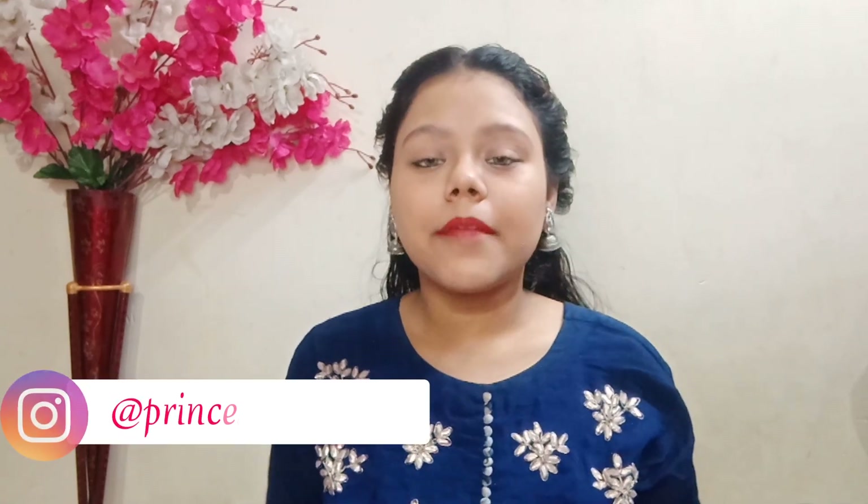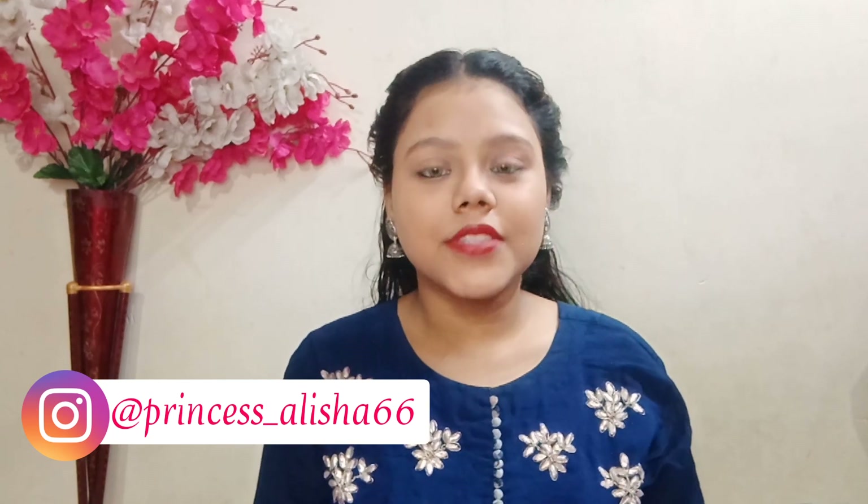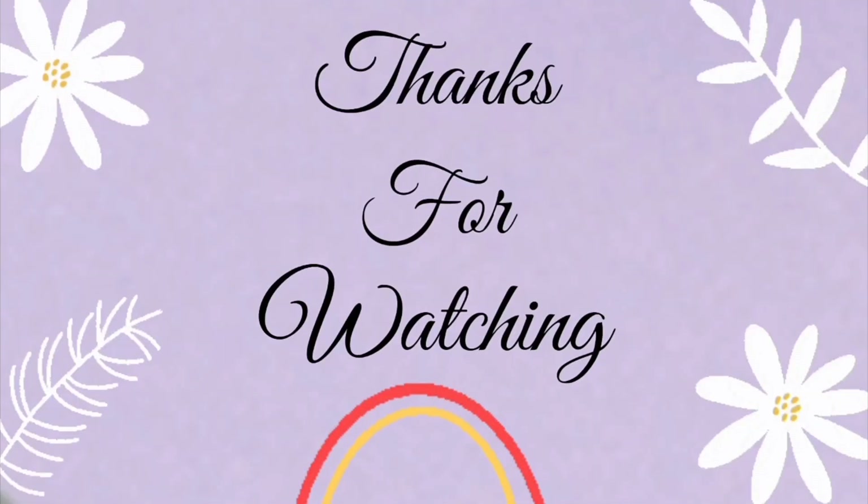If you want to buy these two products, I have a link in the description box. You can also connect with me on Instagram. See you in the next video, thank you.